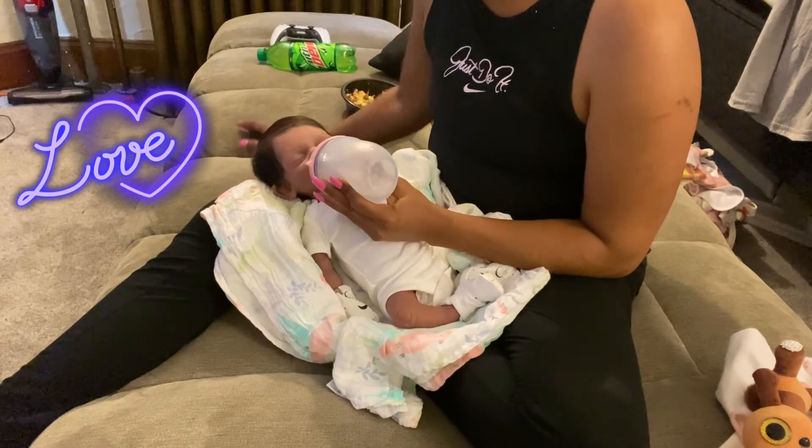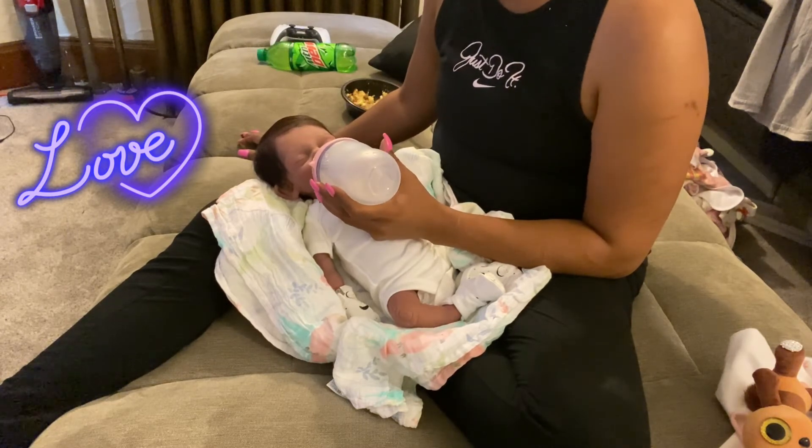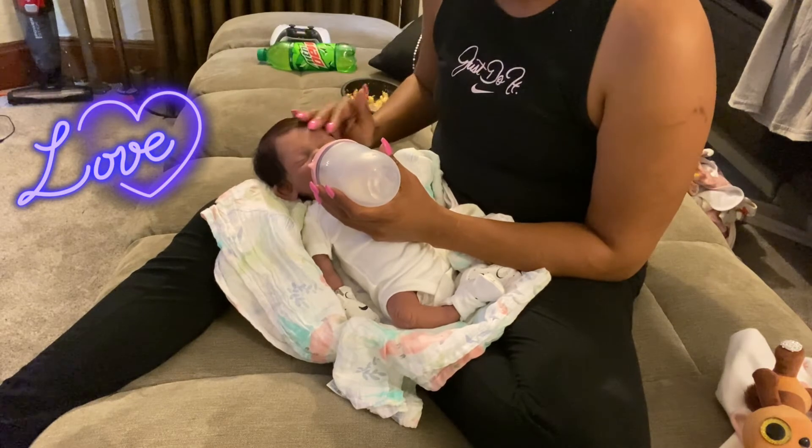I haven't had a chance to try it on Rogue yet. She has more of a bigger mouth so I will see how that works.